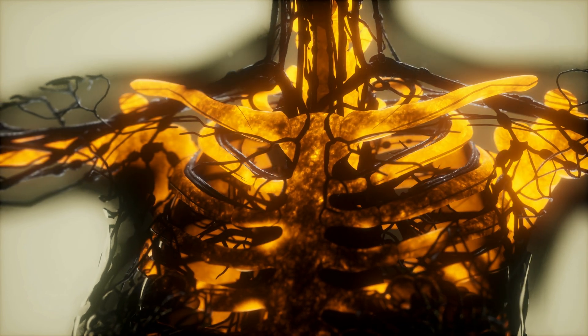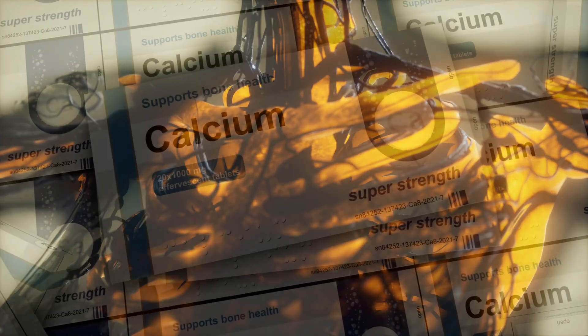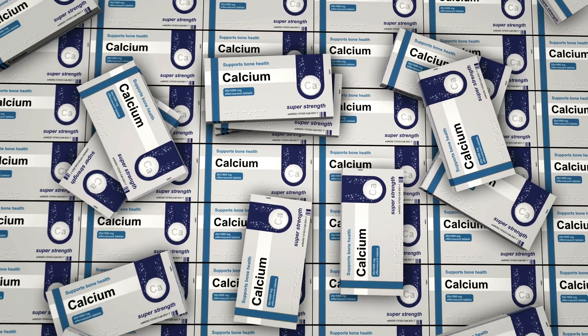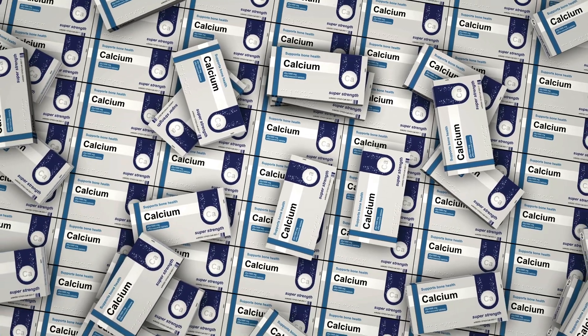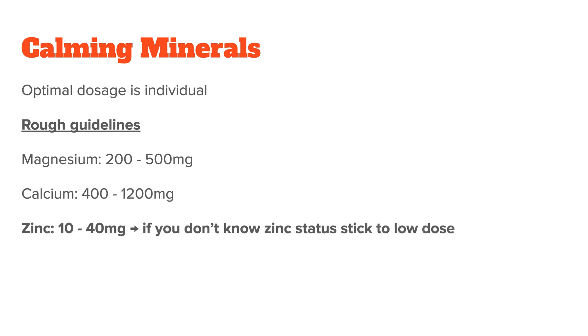Calcium is a little more complicated because of the risk of tissue calcification. Some practitioners recommend that you don't supplement calcium at all and only get it from natural food sources. I believe this has to be decided on a case-by-case basis depending on your current calcium status. If you decide to supplement, you will usually want to take between 400 to 1200 milligrams. Lastly, zinc will usually be prescribed in a dosage from 10 to 40 milligrams, but if you don't know your current zinc status, stick to a low dose of 10 to 20 milligrams. The best thing is always to get your nutrient levels tested correctly and work with a professional on fixing your deficiencies and imbalances.